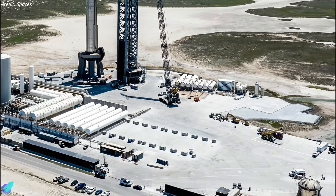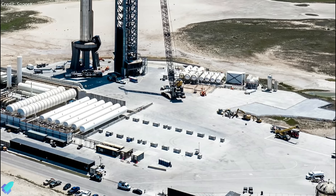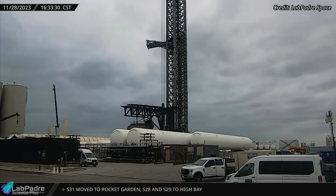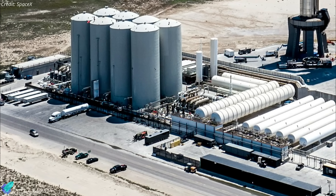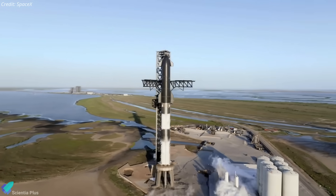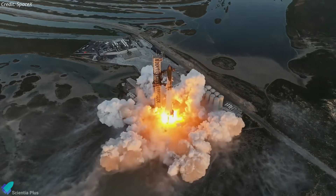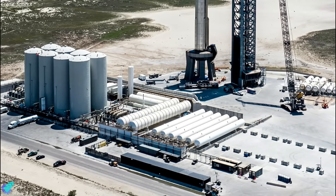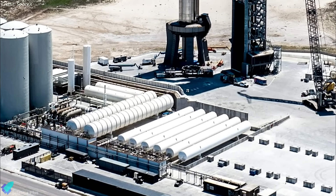SpaceX had already installed several pedestals close to the horizontal methane tanks to support the next set of tanks, with space for nine horizontal tanks set up at that location. Five giant horizontal tanks arrived at Starbase last week and were set up on the pedestals prepared for them. Once all nine tanks are in place, SpaceX will disconnect all the pumps, heat exchangers, pipes, and valves from the vertical tanks and connect them to the horizontal ones. All rocket tests on the launch mount — including spin prime, cryoproof, static fire, and integrated flight tests — must be paused during this phase. Since the tanks are horizontal, they will be much safer from debris thrown during rocket liftoff compared to the vertical tanks. Moreover, the tanks will be protected by a strong wall separating the launch pad and the tank farm.